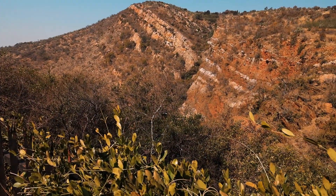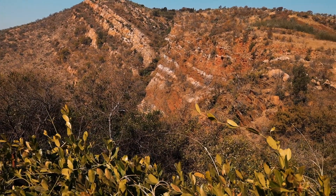The trail is primarily used for hiking, walking, nature trips and bird watching.